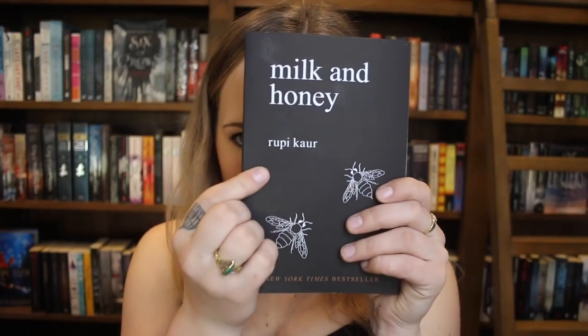And lastly, which is number 11, is Milk and Honey by Rupi Kaur — and if I'm pronouncing that wrong I'm really sorry. This is a book of poems and this cover is just simplistic and beautiful — I just love the bees. It's aesthetically pleasing, just like all of these books.